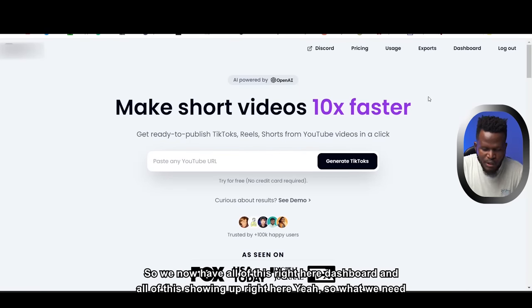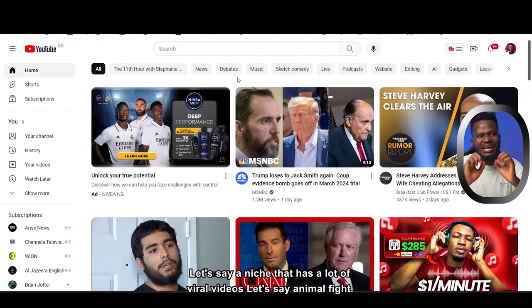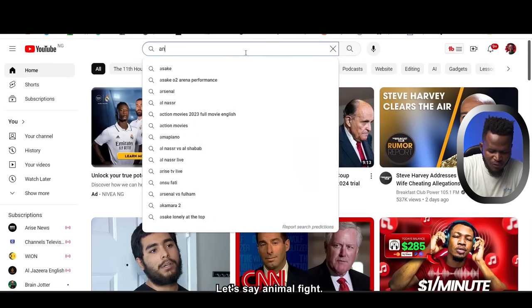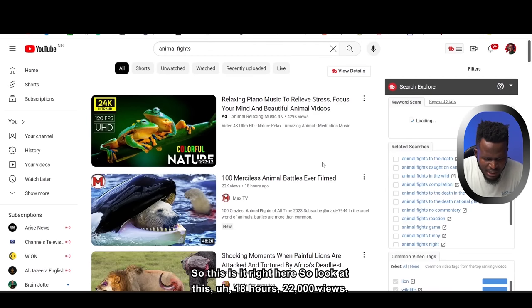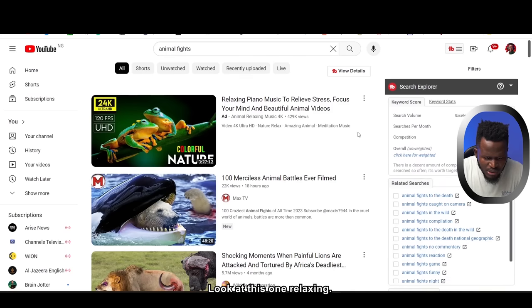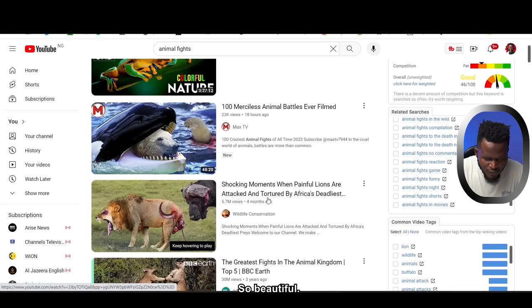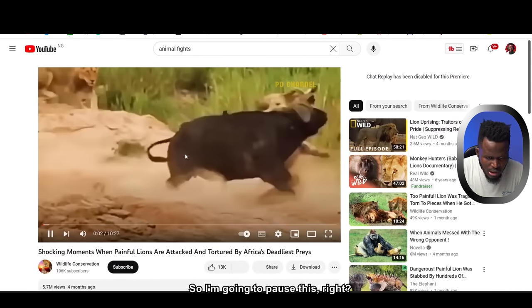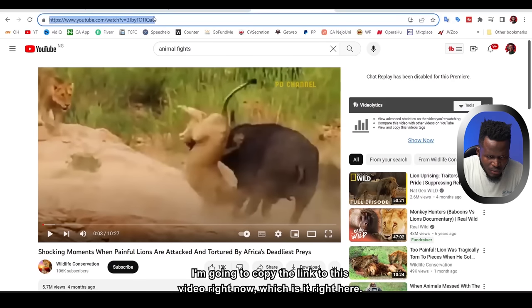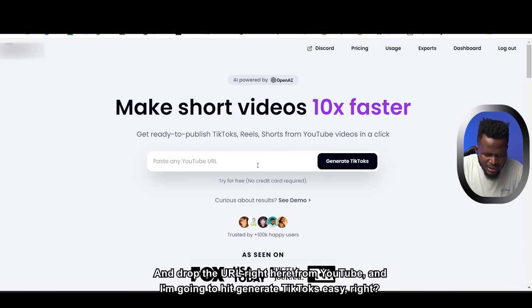Now we need to generate TikTok videos. Come to YouTube and find a niche with lots of viral videos — for example, animal fights. You can see videos getting 22,000 views in 18 hours. Click on a video, pause it, copy the link, come back to the secret website, drop the YouTube URL in the field, and hit Generate TikToks.